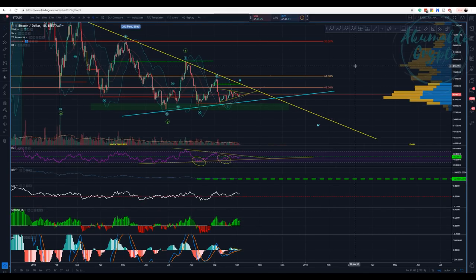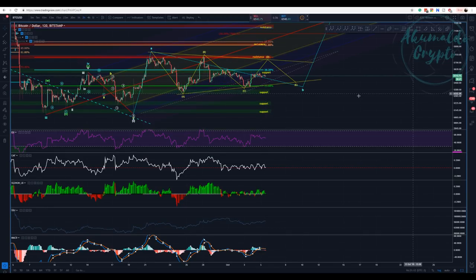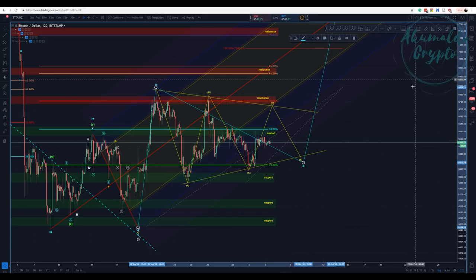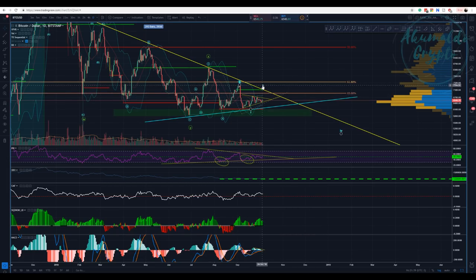I tend to count this as a triangle — A, B, C, D — where we would have another leg up for E, finishing wave B, and then we'd have the second wave. This second wave might challenge the TD Sequential resistance at 7100, might break this trend line as a throw-off for a week or two, and then we would go down. So we have one clear leg up remaining in this Elliott Wave count.